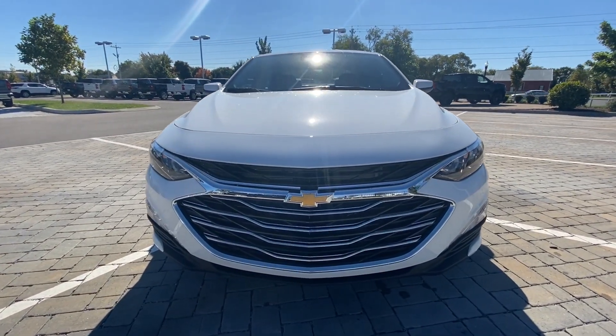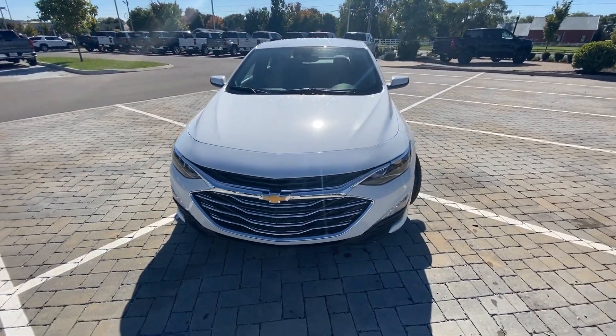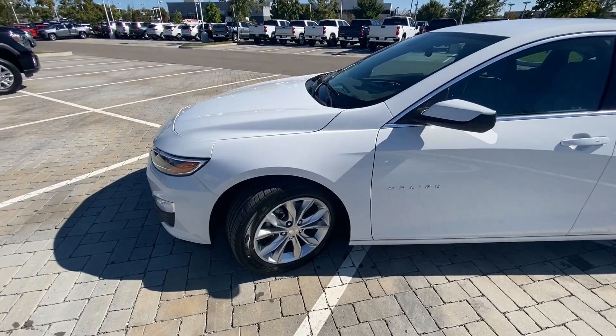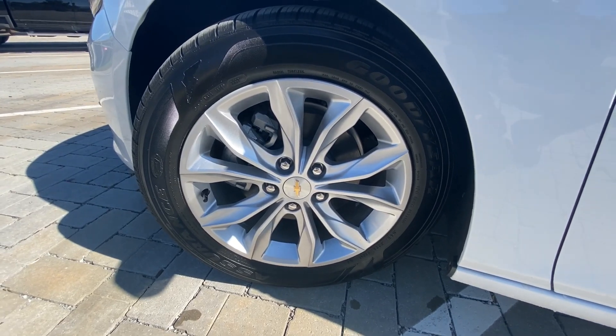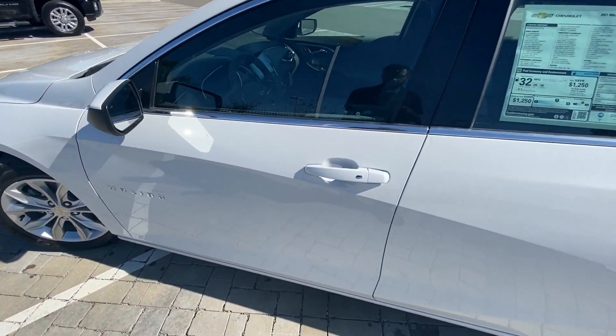There's that front end — of course you have your running lights there. Here you've got your 17-inch aluminum wheels, and you have passive keyless entry on the front two doors.